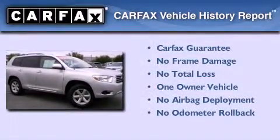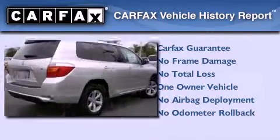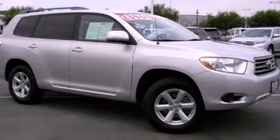This crossover has also had only one owner, and it qualifies for the Carfax buyback guarantee. Call now to find out how you can own this breathtaking vehicle.